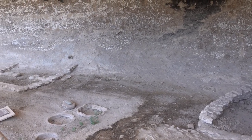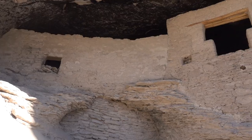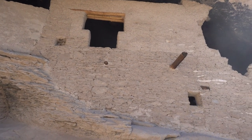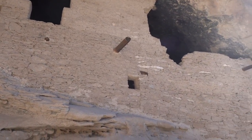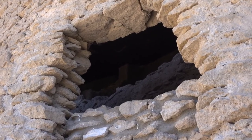The Mogollon people only lived here for 30 to 40 years, which is crazy to think about — all of these structures, and they built all of this stuff just to live here for like one generation. Supposedly there were about 60 people living here at the same time.